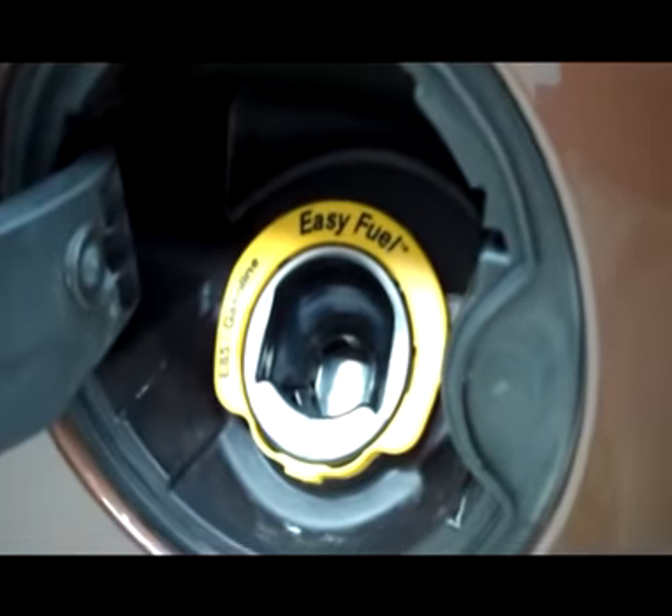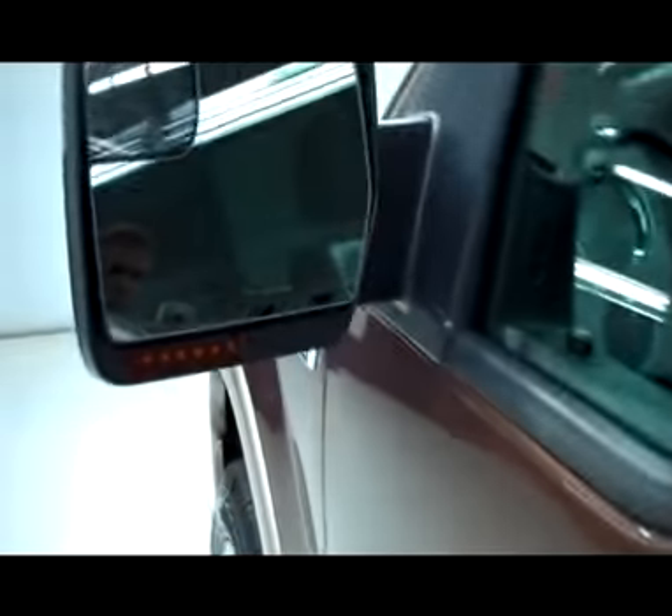This side of the truck is just as clean as the other side. It does have the easy fuel system and you can see it does have the E85 capabilities. It has the heated mirrors with the built-in directional signals.